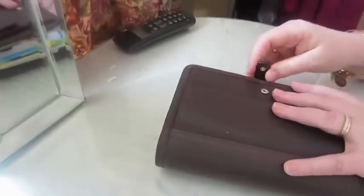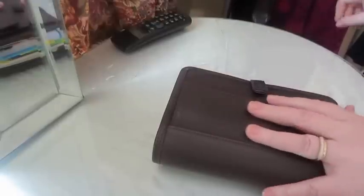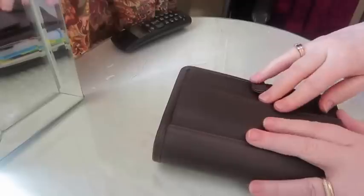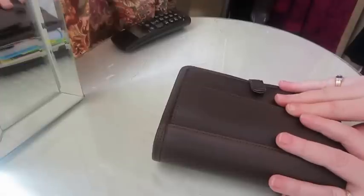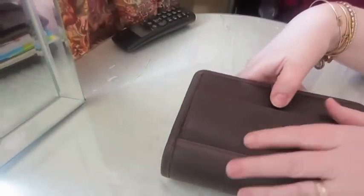Hi YouTube, I am back again with another video. I promised I would show you my newest Filofax, which came in the post about two weeks ago. I was very lucky to get it on eBay from a seller called topman43 in the UK, and I got it for roughly 30 euro, which wasn't bad at all.